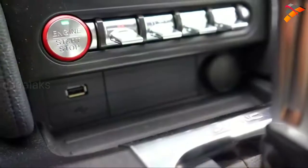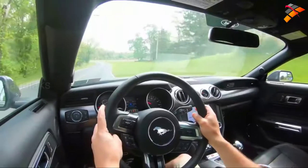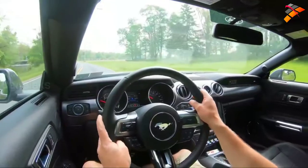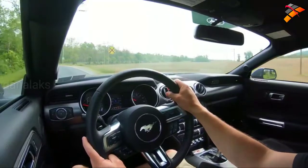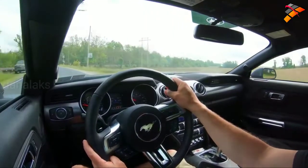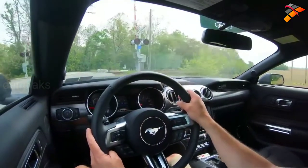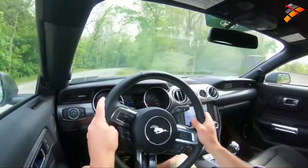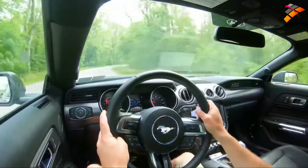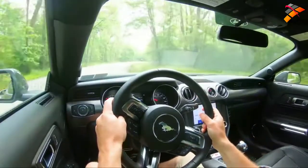There are a couple of toggle switches just in front of the shifter giving you different drive modes: normal, sport, track, drag, and snow and wet. Those drive modes adjust the shift points, throttle response, and traction control. There's also a separate toggle switch for steering sensitivity. Personally, I tend to leave it in sport — that's the fun one where you can really hear the downshifts, and it shifts quite frequently but quickly with the 10-speed automatic.